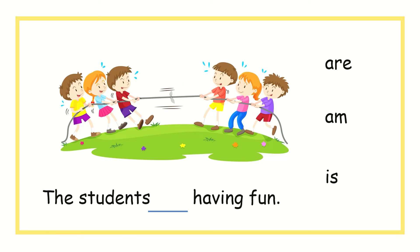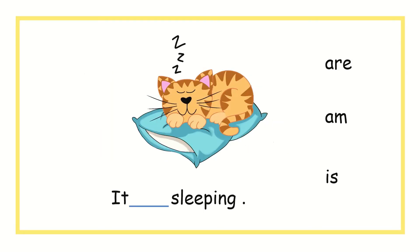The students, blank, having fun. Should I use are, am, or is? It is blank, sleeping. Should I use are, am, or is? You're right, it is is. It is sleeping.